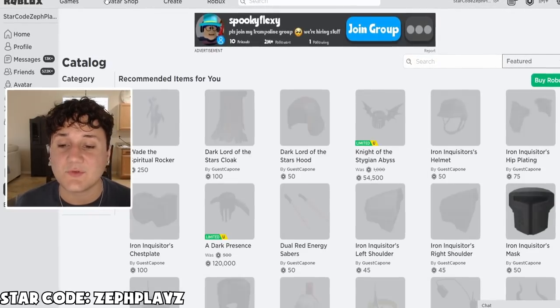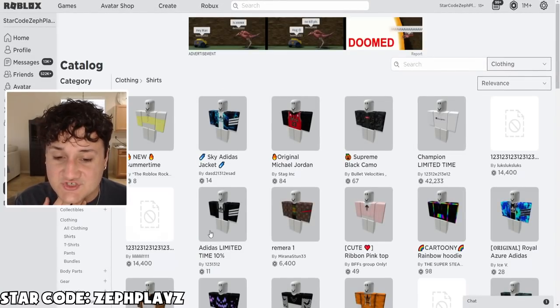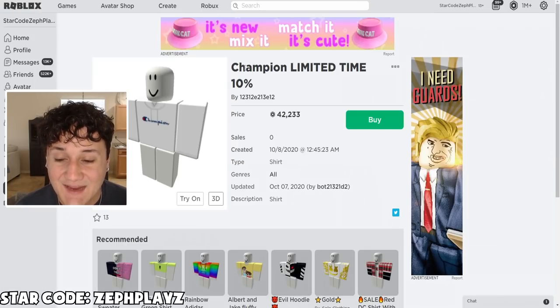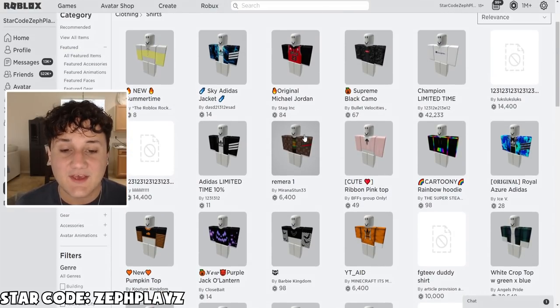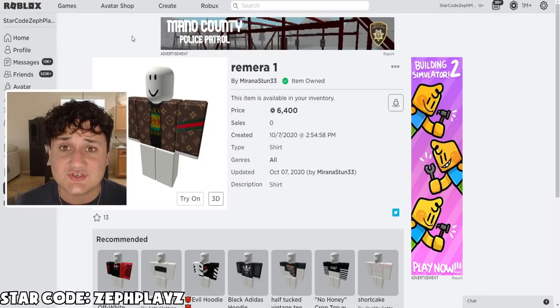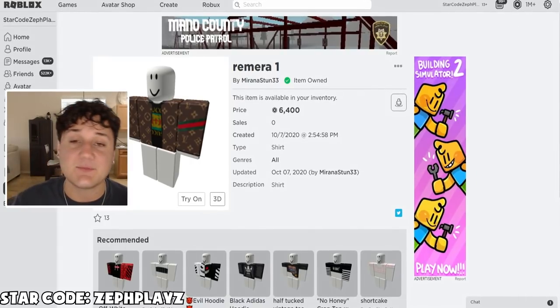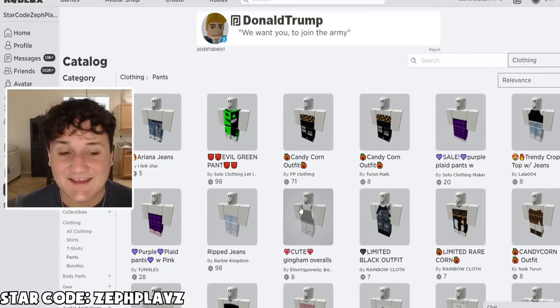Now that our avatar is priced at 1,000 Robux, we got to move on and start looking for some other things. We're going to look for an expensive shirt first. Oh my gosh — 42,000 Robux for the champion limited-time shirt? That doesn't even look good. If we're going to pay a lot of Robux, it needs to look good. Gucci Louis Vuitton collab — 6,400 Robux. You know what? This would be considered premium. So let's go ahead and spend 6,400 Robux on a Gucci Louis Vuitton shirt. I actually can't believe I just spent that much Robux — it's such a waste of money. But we did it anyway.